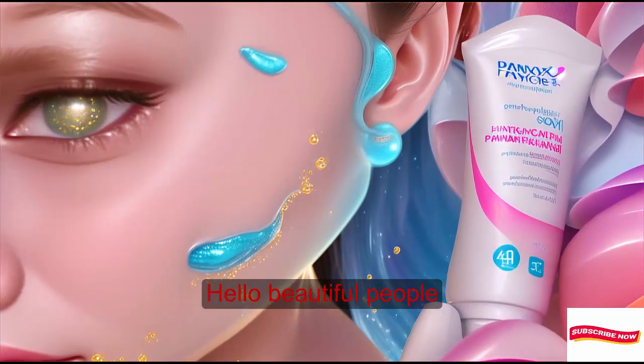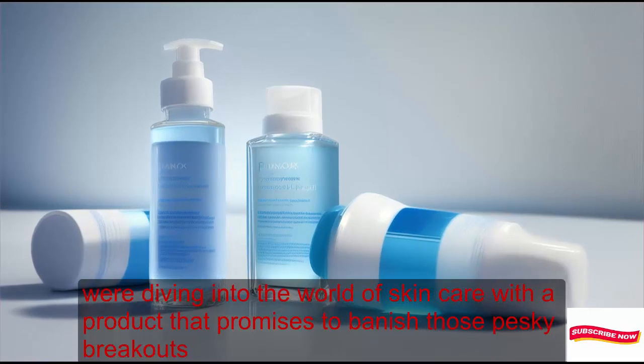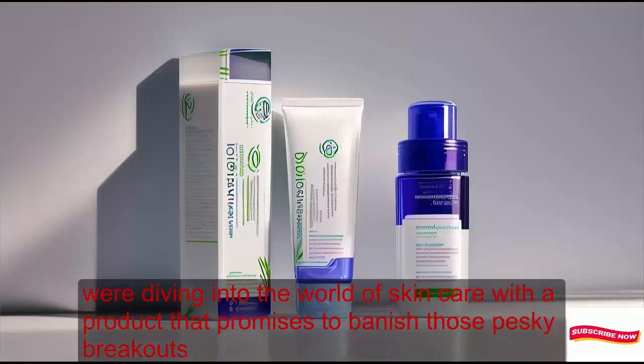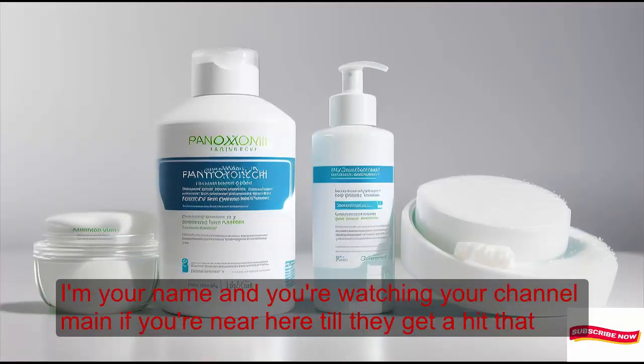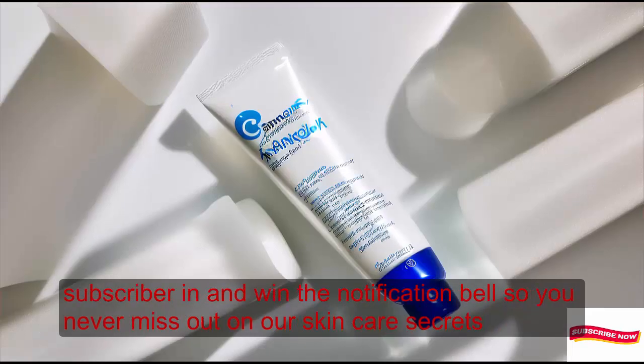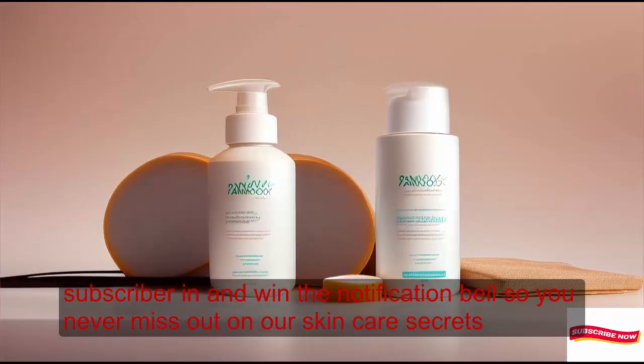Hello, beautiful people. Welcome back to our channel. Today, we're diving into the world of skincare with a product that promises to banish those pesky breakouts. I'm your host, and you're watching our channel. If you're new here, don't forget to hit that subscribe button and ring the notification bell so you never miss out on our skincare secrets.